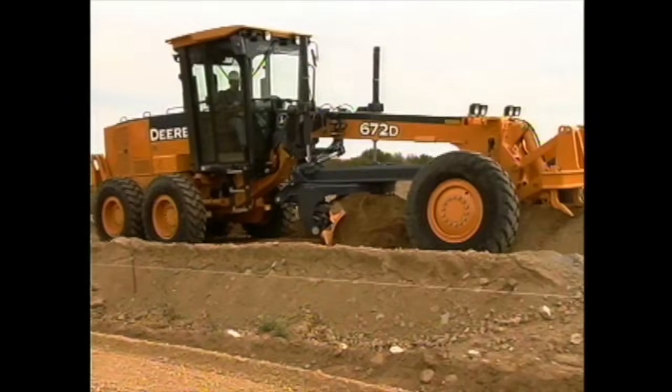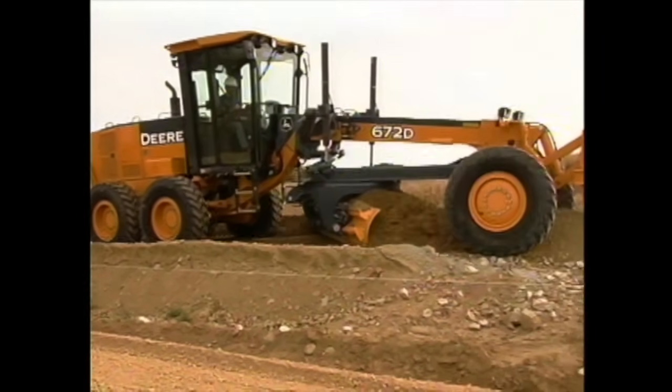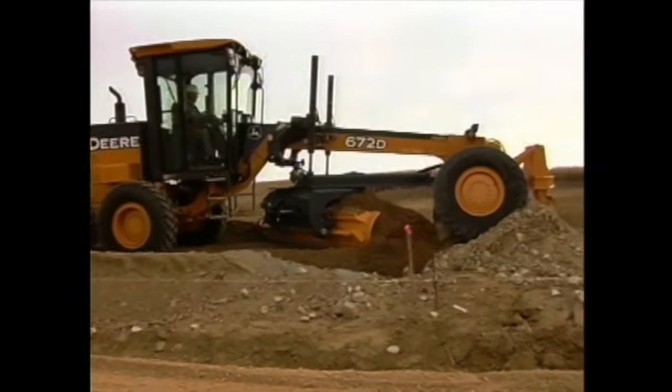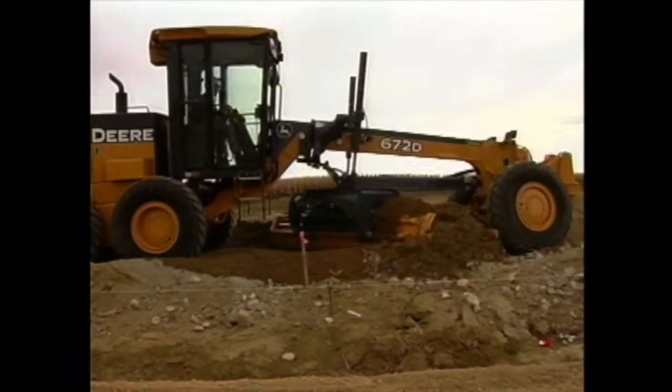The grader can do a lot of cool tricks. For instance, he can climb over rocks, humps of dirt, or anything else that might get in the way — one wheel at a time. This way, the blade can still stay level, even though one wheel may go up over something.